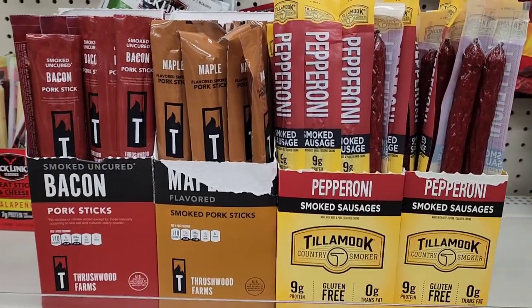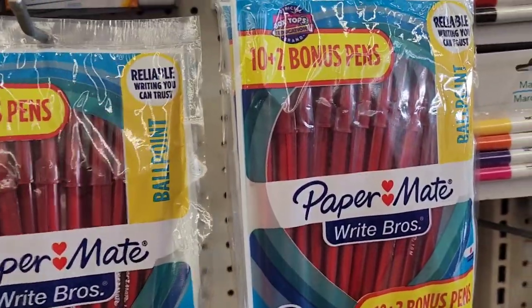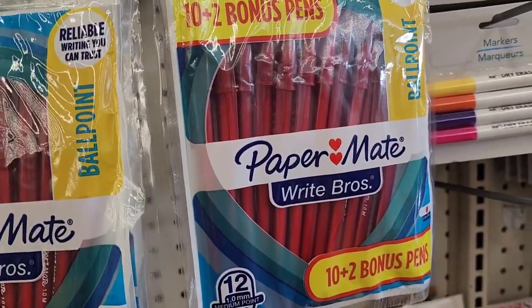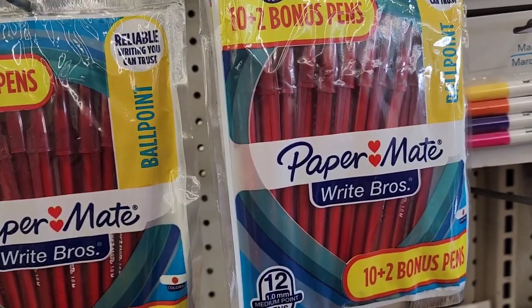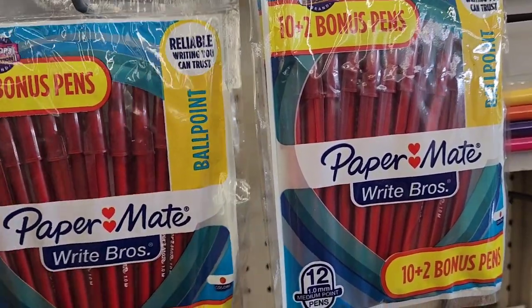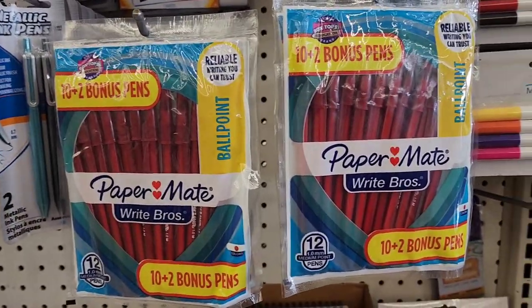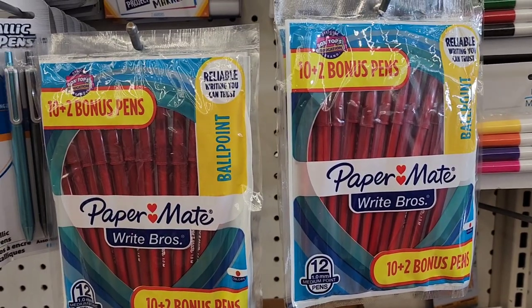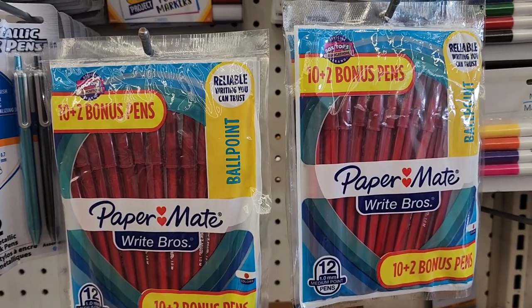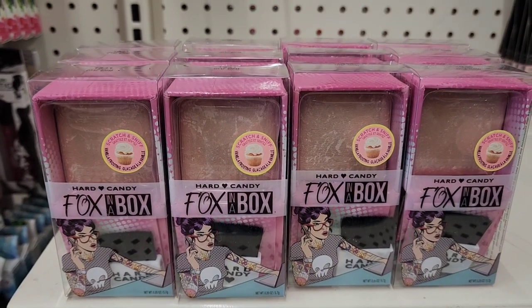They have Paper Mate pens — a bonus 12-pack, also good for Box Tops for Education. Great bang for your buck at about 25 cents, though I wish they came in blue or black.